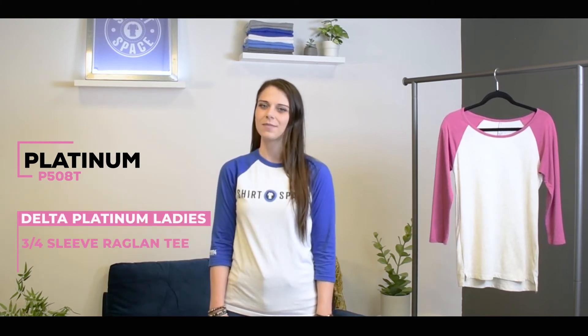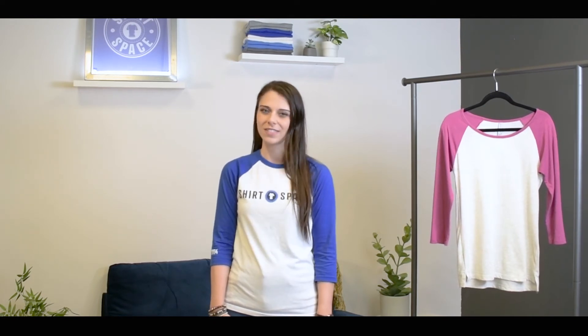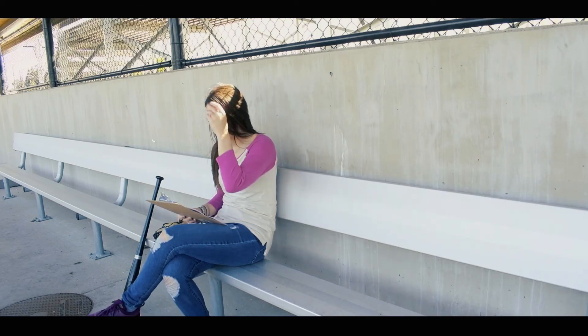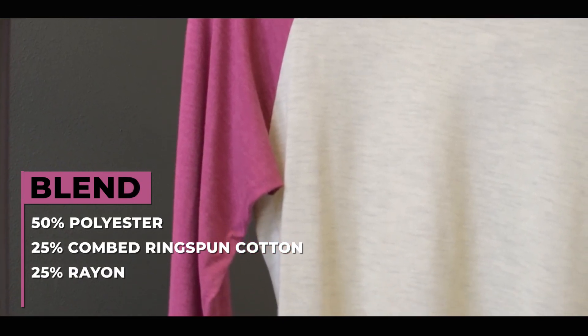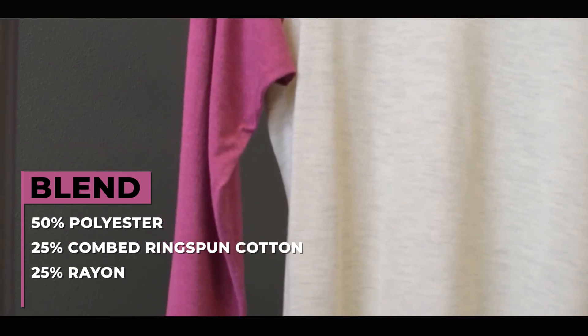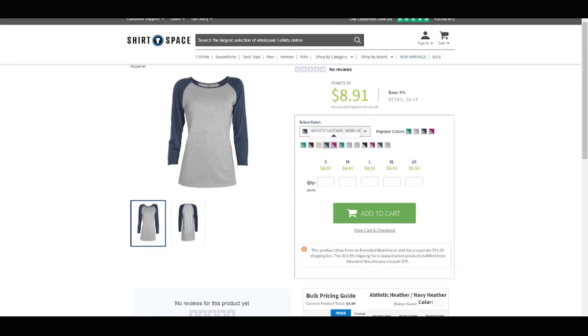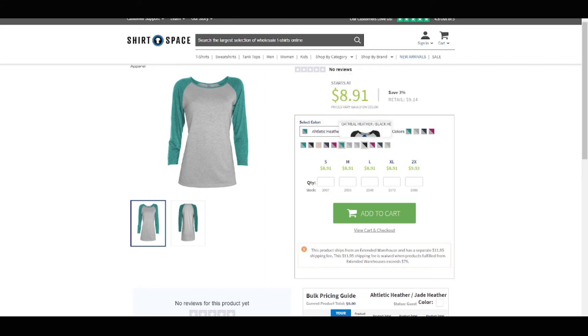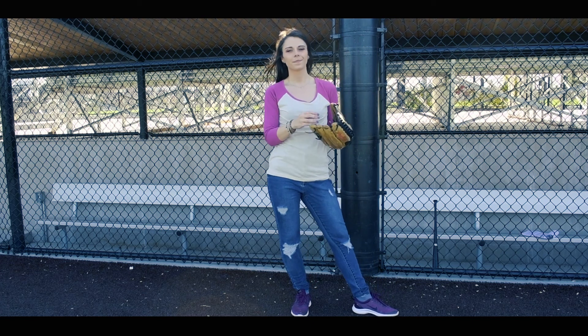This one's for all you ladies in the house. The Platinum P508T Delta Platinum Ladies 3/4 Sleeve Raglan t-shirt is a top choice for any woman looking for a raglan specifically created with a woman's body in mind. At only 4.3 ounces, it has a wider neckline for a more feminine feel and features Delta's signature oatmeal heather fabric. Made from a blend of 50% polyester, 25% combed ring-spun cotton, and 25% rayon, this is a top choice for printing a clean design that will be very comfortable. Coming in 12 color combinations, it's the perfect raglan for a woman looking for a more fashionable cut. Side seams and small side vents along the bottom hem make this raglan a top contender for the most stylish option on the list.